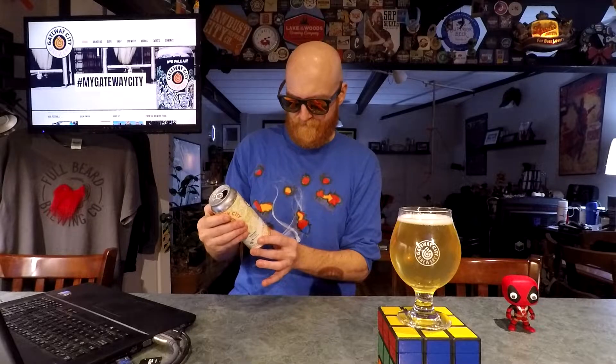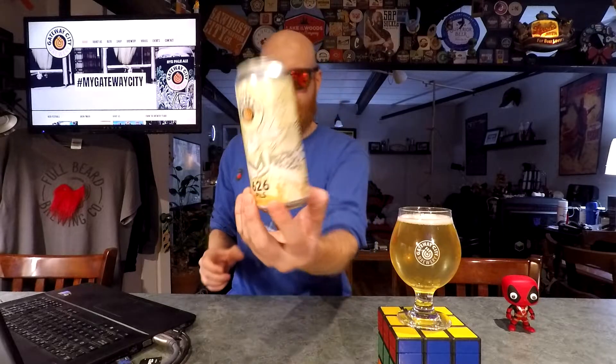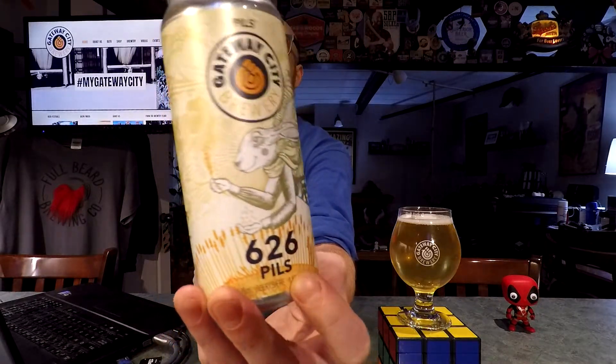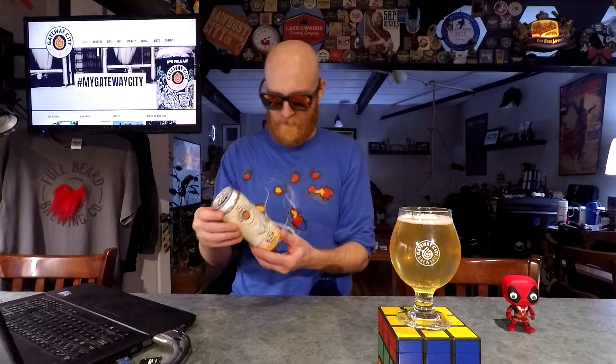That is really, really easy drinking. I'm gonna give a shout out to the can artist — I'm not sure if the name is on the can. All of their art on their cans is done by the same artist, and it's really nicely done. Really, really cool. I don't see the artist's name though, which makes me a little sad.